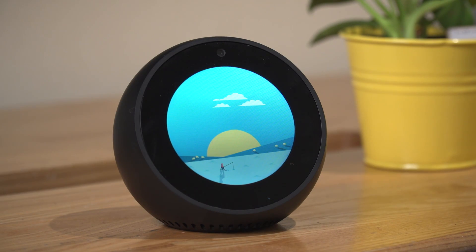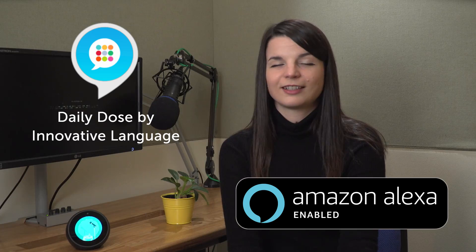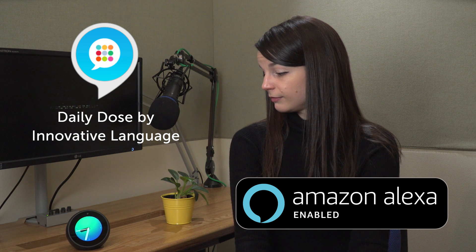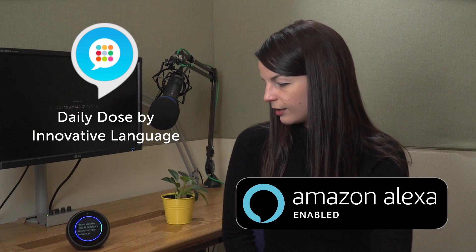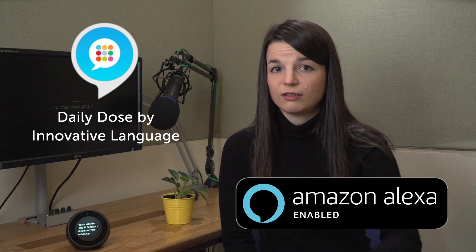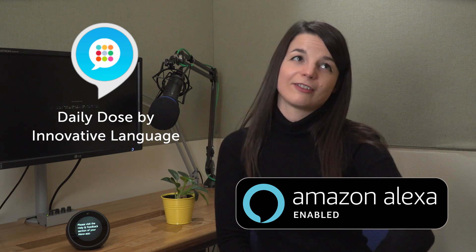[User]: What is a shark's favorite sandwich? [Alexa]: Peanut butter and jellyfish. [User]: How should I study another language? [Alexa]: Sorry, I don't know that one. [User]: Oh, well that's what I'm here for.